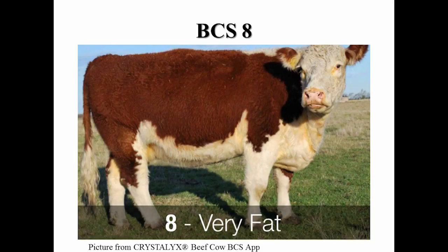In a body condition score eight, the cow is obese. Her neck is thick and short and her back appears very square due to excess fat. The brisket is full and she has heavy fat pockets around the tail head.